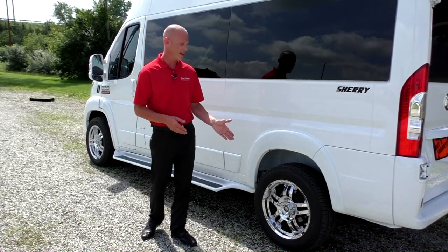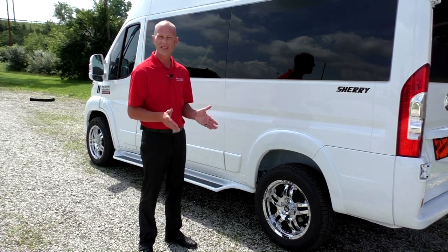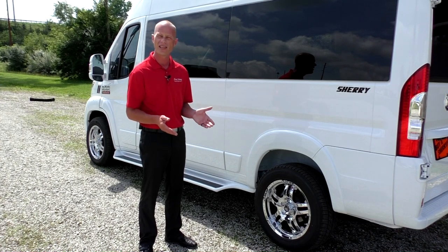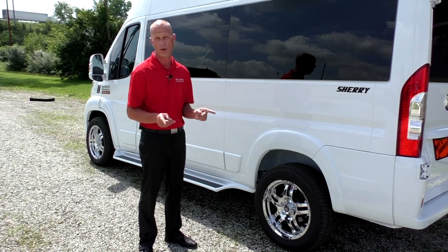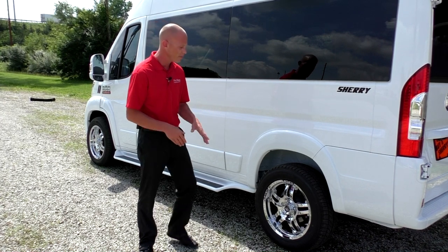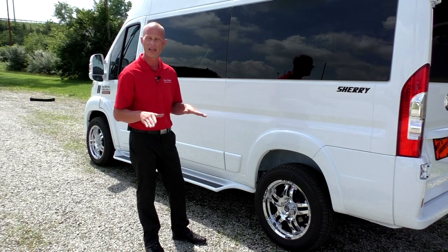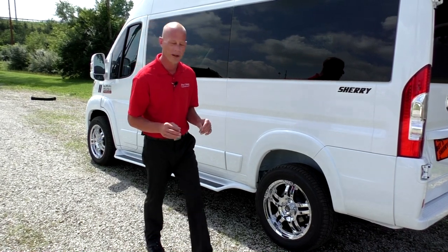The wheels on this van are an American Racing wheel — 18-inch. You see a 20-inch wheel in a lot of conversion vans these days, but we decided to go with an 18-inch wheel for two different reasons. First off, you get a way better ride on an 18-inch tire — you get a bigger sidewall — and also to keep the cost down on replacement tires, so I think the customer will enjoy that.